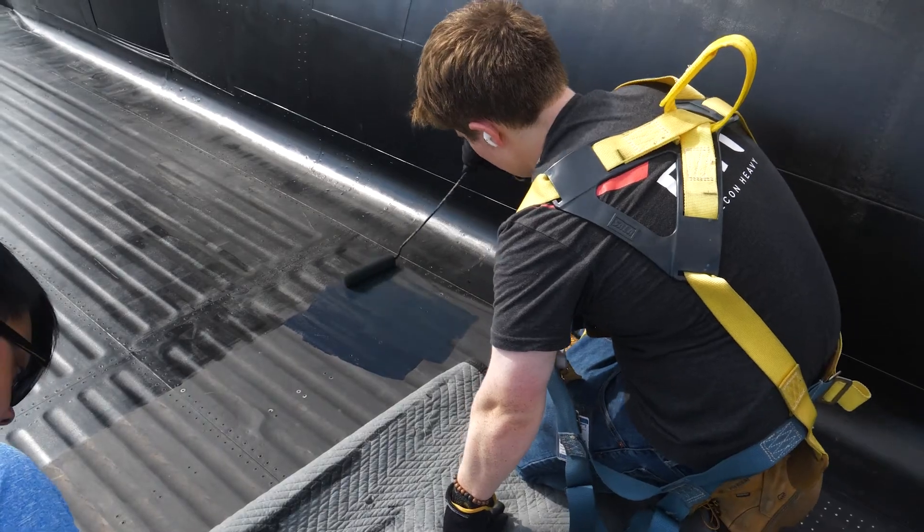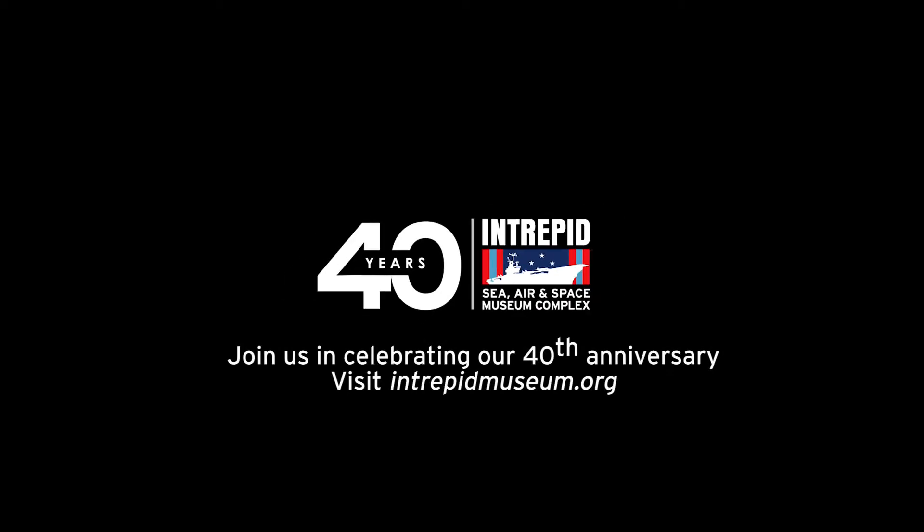We wrapped this up in two months. For more behind-the-scenes videos, go to intrepidmuseum.org.